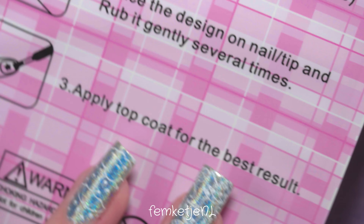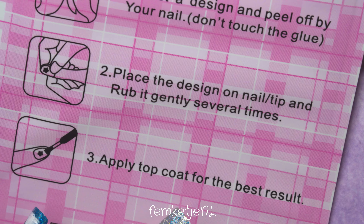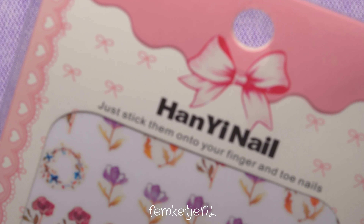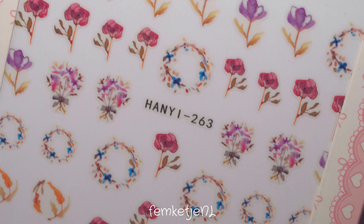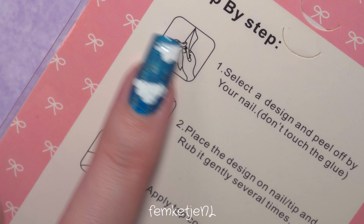First up I'm showing some 3D stickers. I don't use those that often because they're quite hard to wear for a longer period of time. You can't really go over them with a regular nail polish top coat because it gets really clumpy, and if you don't add a top coat you might get some lifting. I never really buy them, but I think they're gorgeous nonetheless.